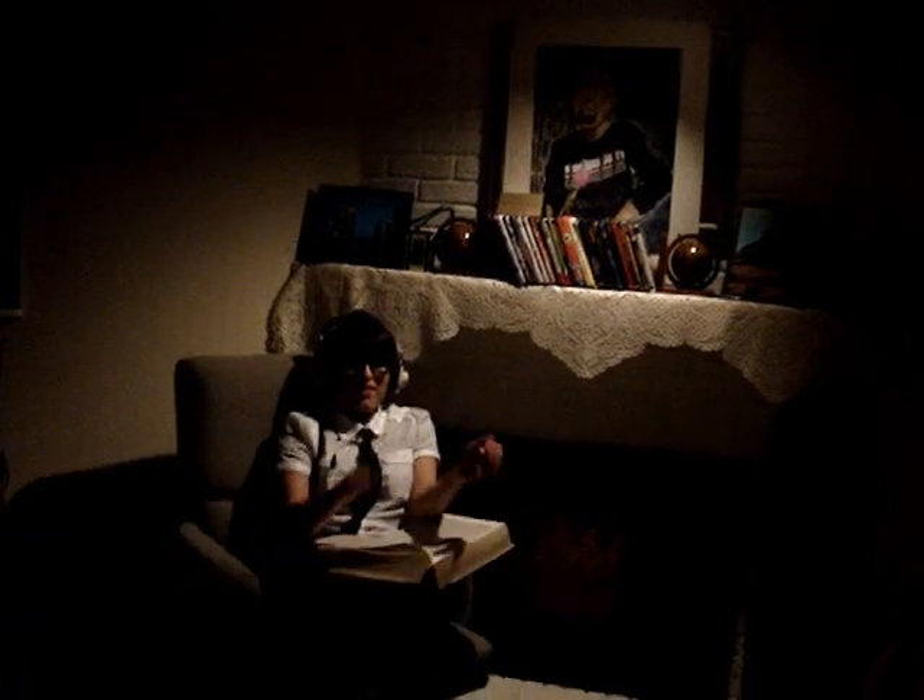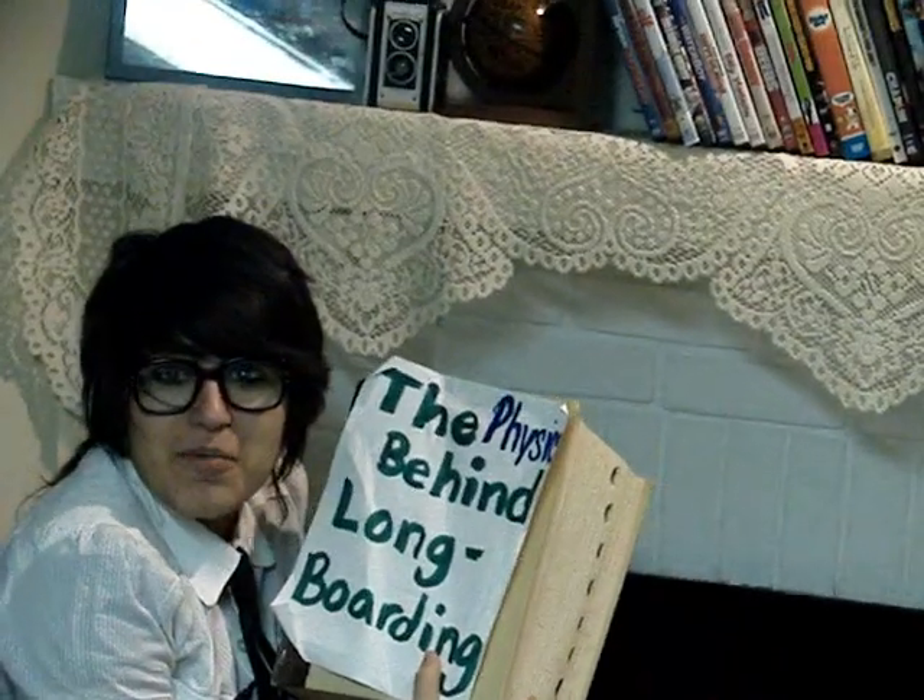Hello there. I didn't hear you come in. I was just catching up on some reading. What? What's that you say? Longboarding? Funny you should ask. I was just reading the physics behind longboarding.